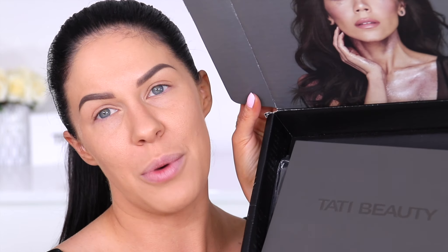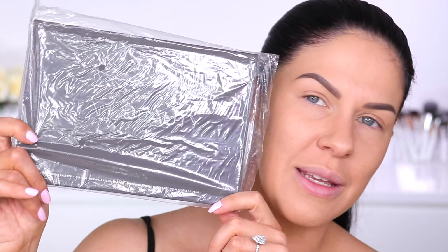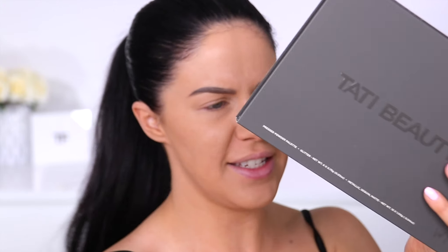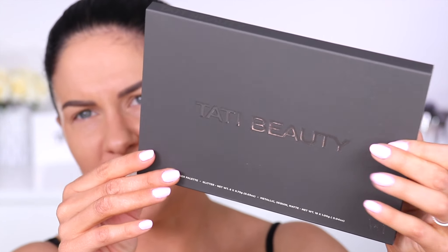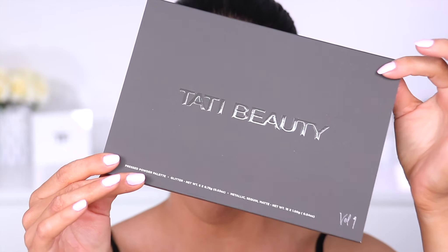First, packaging-wise — this is the box it came in, and the image on it is just stunning; Tati looks so beautiful covered in glitter from the palette. Then this is what the palette looks like when you get it — it comes in a little plastic sleeve to keep it protected. The first thing I noticed is how heavy it is.